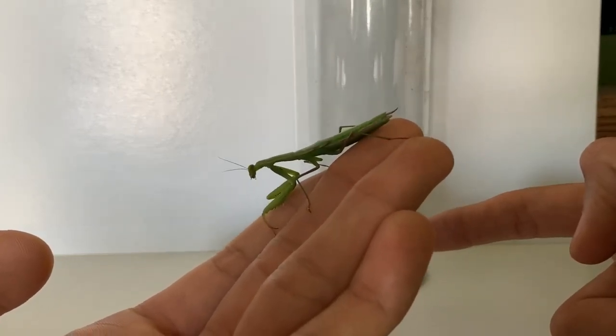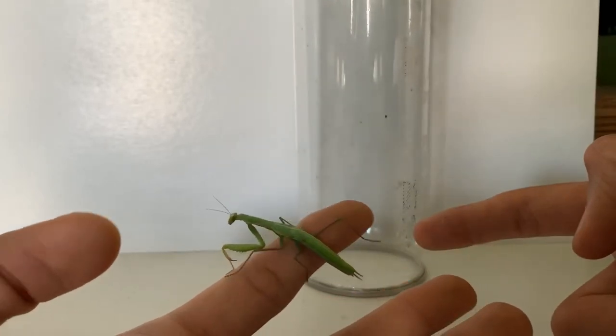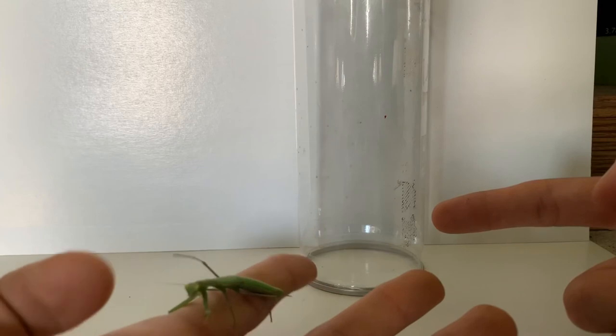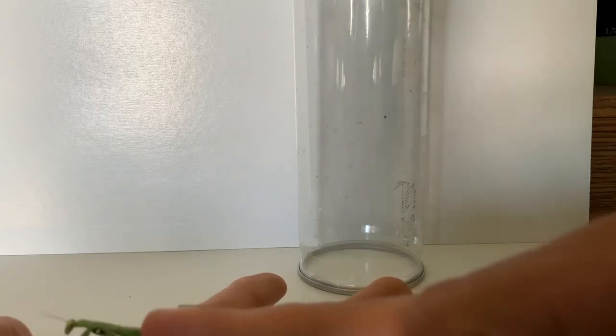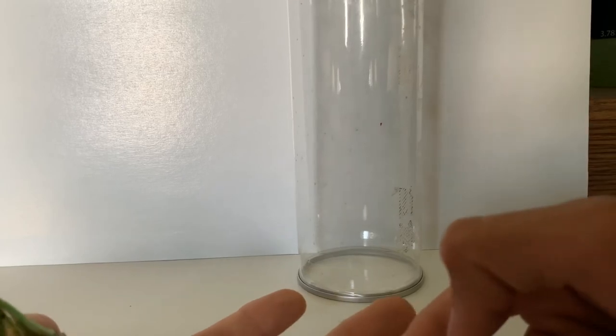These insects are really cool and they won't really bite humans because they don't want to waste energy on human flesh. They can break through skin, but as long as you're not agitating it or trying to kill it, it's just going to try to get away. And I'm going to release it now.